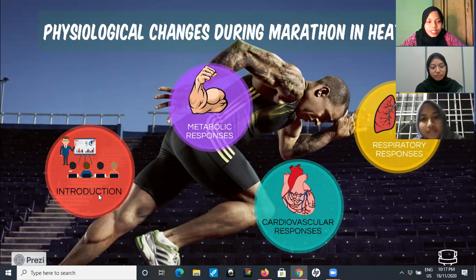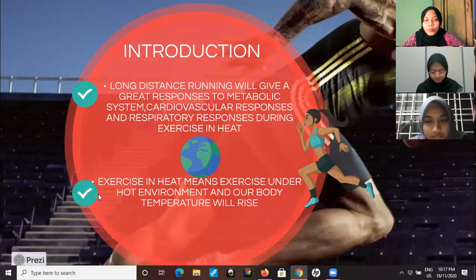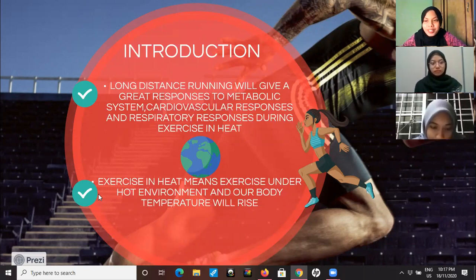First we go to the introduction. The sport that we chose is long distance running, which is marathon. Long distance running will give great responses to the metabolic system, cardiovascular responses, and respiratory responses during exercise in heat. Exercise in heat means exercise under a hot environment, and our body temperature will rise during that exercise.